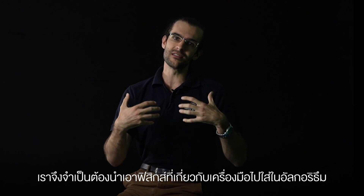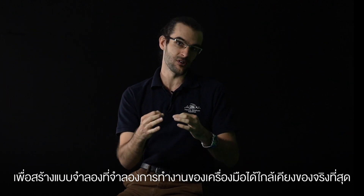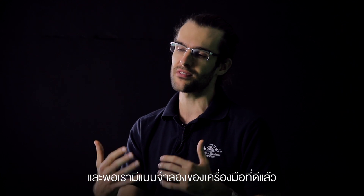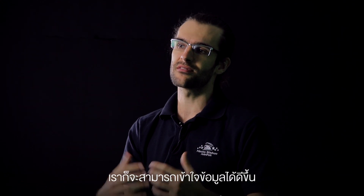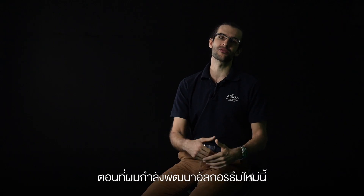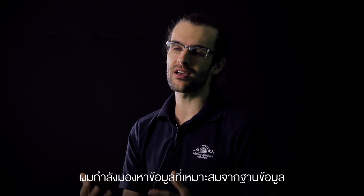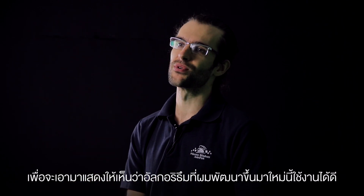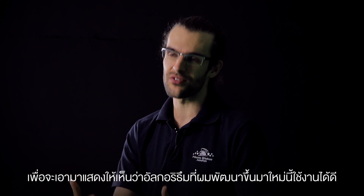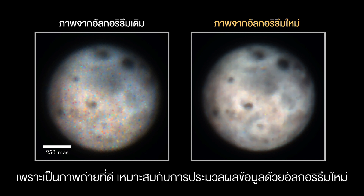You need to put into the algorithm the physics of the instrument to model it very closely to what it is in real life. Once you have a very nice model of the instrument, you can better understand its data and remove all the artifacts. In 2019, when I was working on this new algorithm for this instrument, I was looking in archival data to show in my article that the algorithm is working better. I was looking at a very famous object — the moons of Jupiter — because they make very nice images through this instrument.